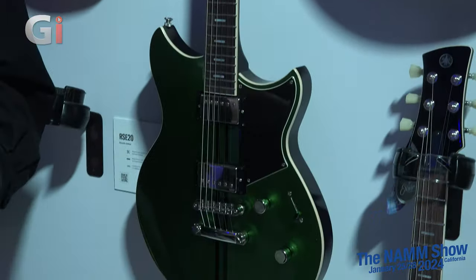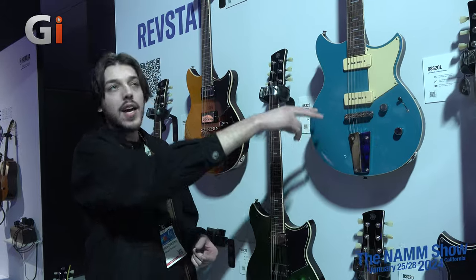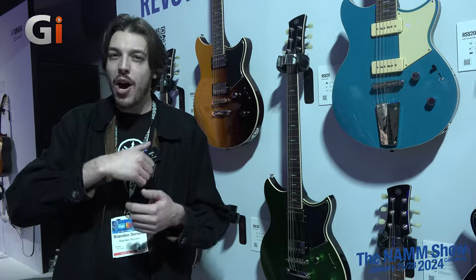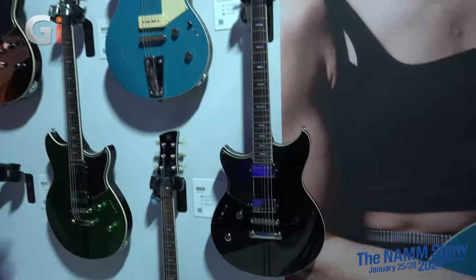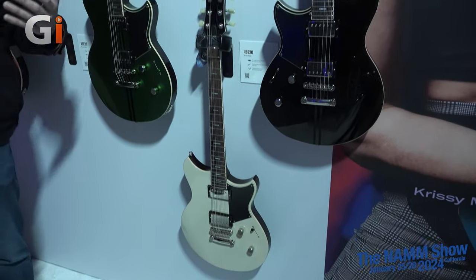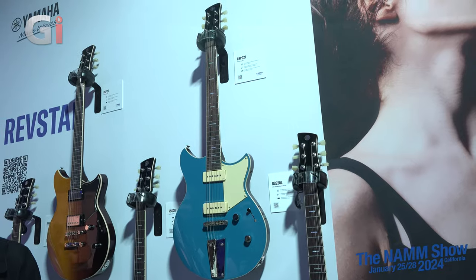Additionally, the Rev Stars feature carbon reinforcement in both the body and the neck, stopping the neck from shifting over time. The carbon keeps the body stiff in the right places while the chambering keeps it loose in the right places — the ultimate goal being to get the whole body to resonate as one unit with no dead spots. You can get stop-tail varieties, trapeze tailpieces, a variety of colors, and left-handed options. The Rev Stars have really matured into a line that has something for everybody.